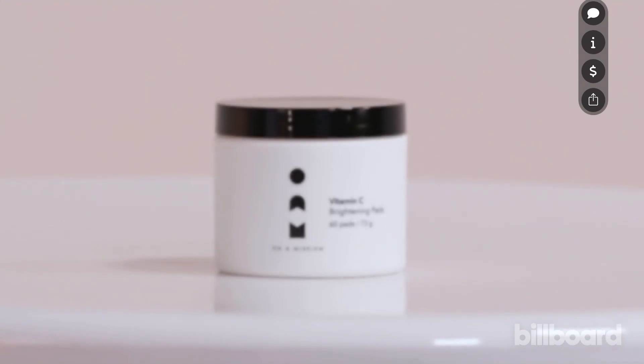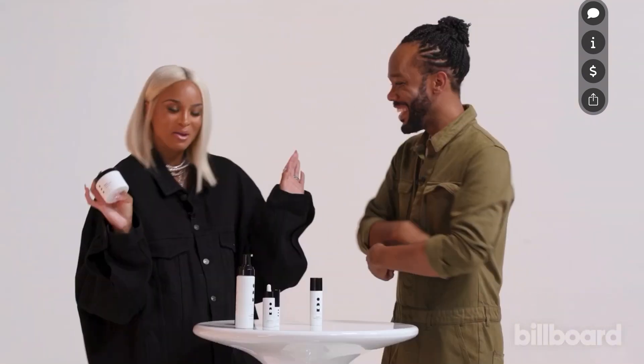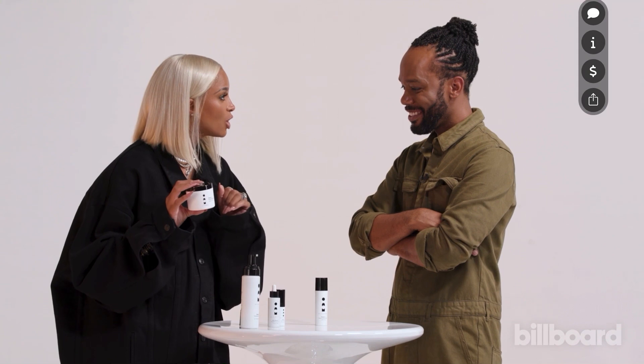Now we're going to go to step two: the brightening pads. These things have flown off the shelves — they sold out, which I was so proud of, we had a sellout moment. These brightening pads are really good for exfoliating your skin. You kind of get two in one with these — they help with hyperpigmentation, they help to even out the skin tone, they help to clean out your pores.